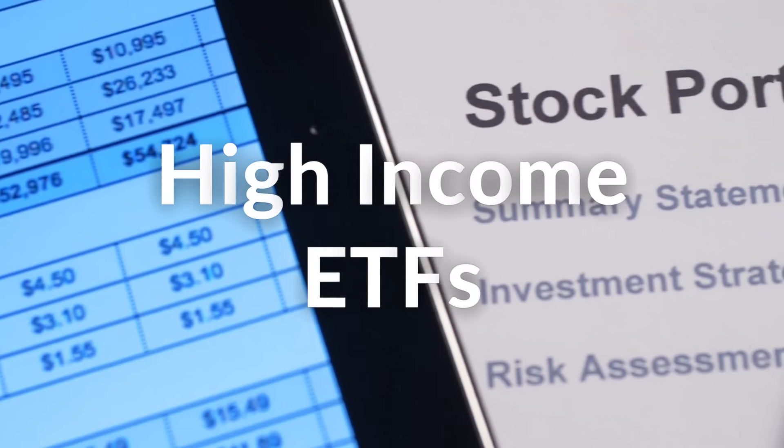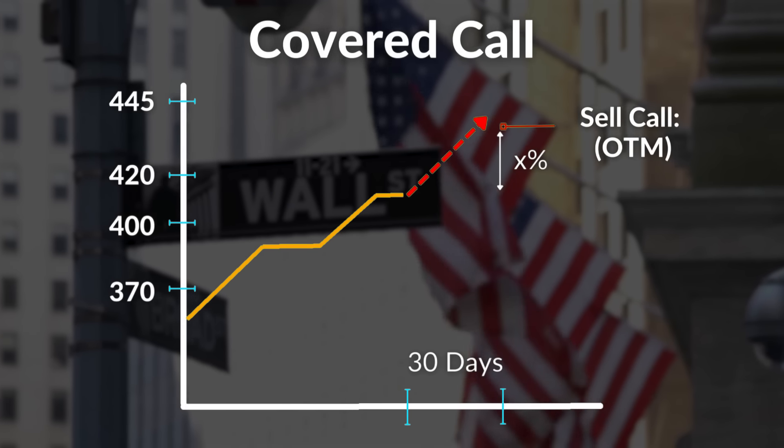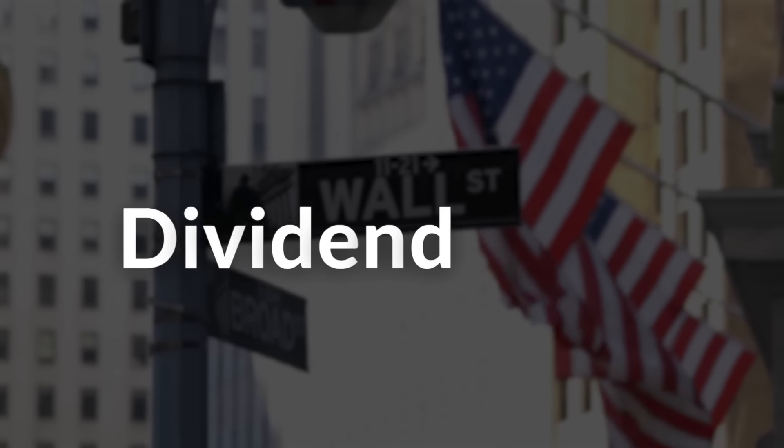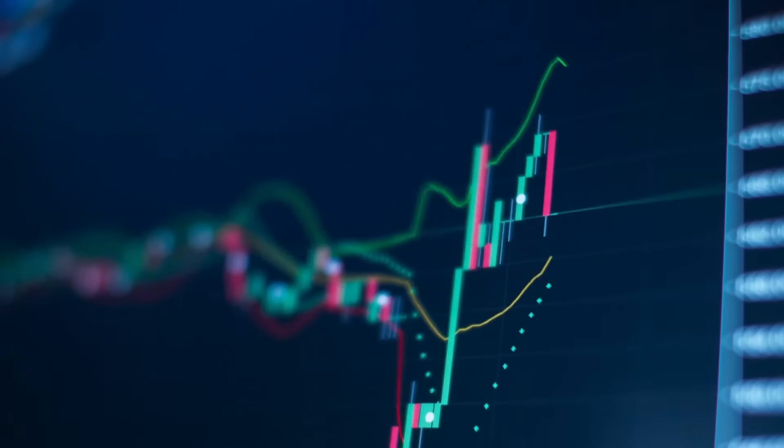And then you have your high-income ETFs like JEPI, a covered call ETF that uses options to generate income, which is then distributed to investors as a dividend yield. These investments typically have yields upwards of 10-12%.